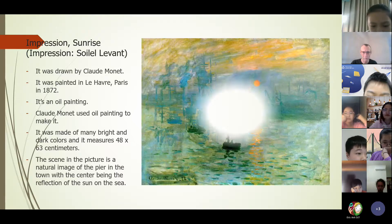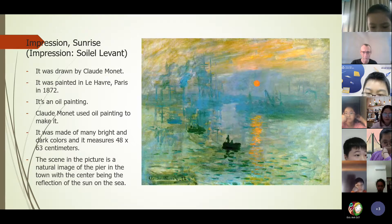The scene in the picture is a natural image of the pillar in the top, with the center being the reflection of the sun on the sea.